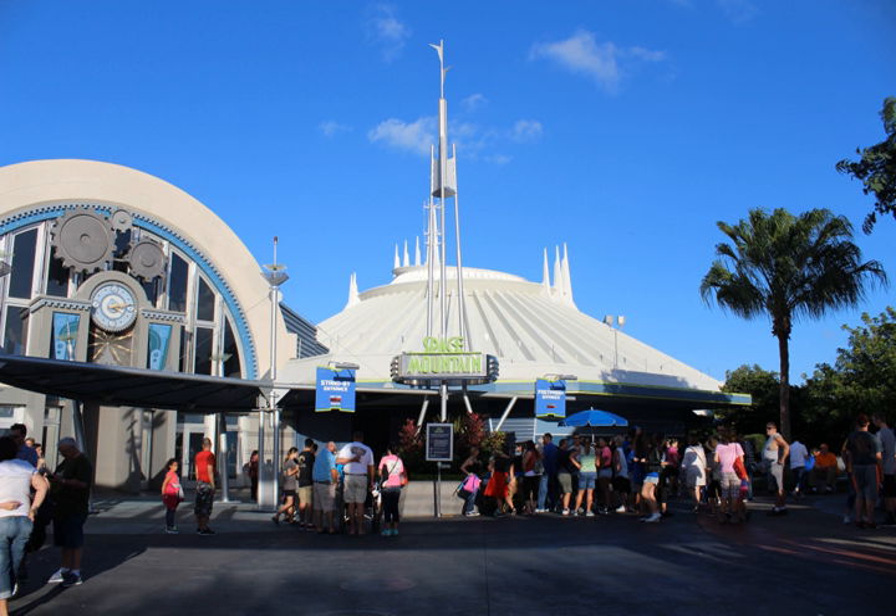Space Mountain has undergone a number of changes since its opening, including complete replacement of the ride trains in 1989 and 2009 as well as incremental upgrades to incorporate modern roller coaster technology. It has also seen a number of cosmetic renovations to its entry, queue, and post-show elements, many of which were necessitated by changes in its corporate sponsorship over the years.